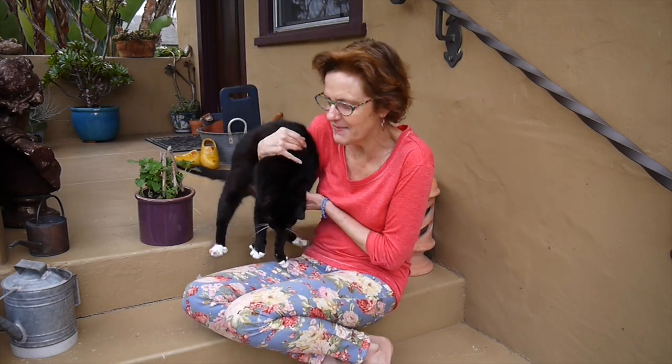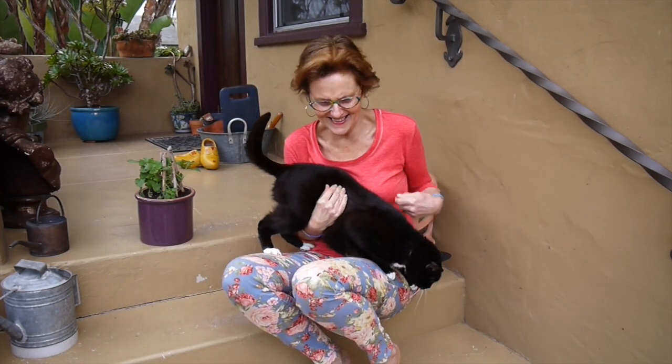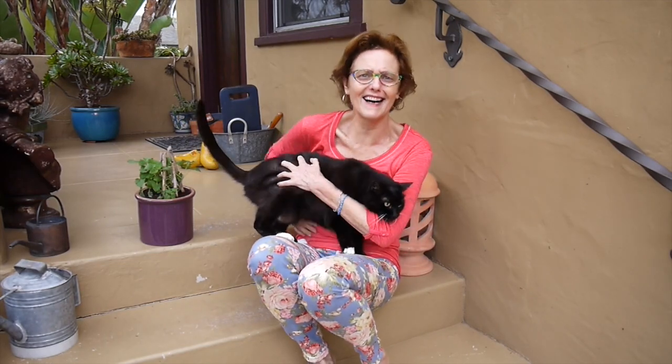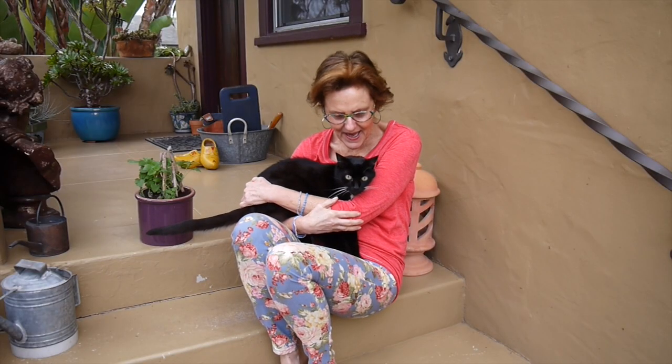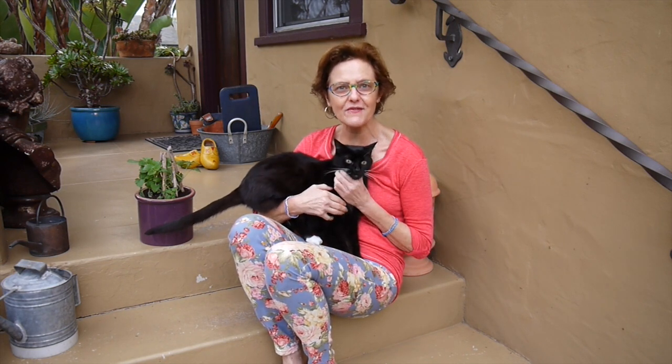Hi, it's Nell and today I'm hanging out with Oscar. Oscar loves plants — he wanted me to tell you all about his very favorite plant.